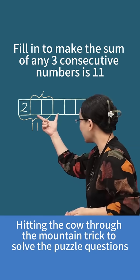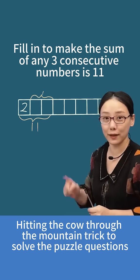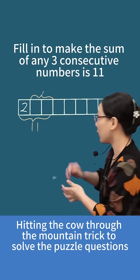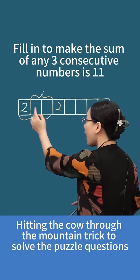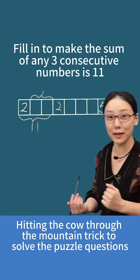Let's keep observing. These three numbers should also add up to 11, right? So those two are 9. Now how should we calculate this number? 11 minus 9 — it's also 2. So what does hitting the cow through the mountain mean? This 2 hits through the mountain and comes over here. That's what hitting the cow through the mountain is about.